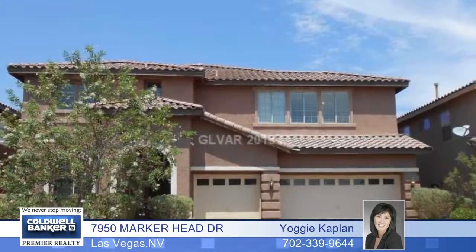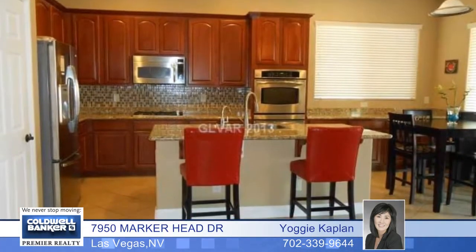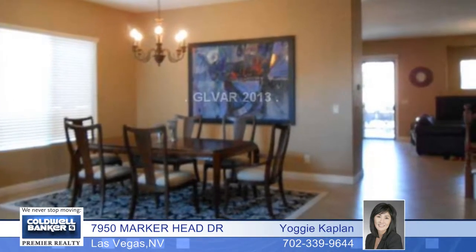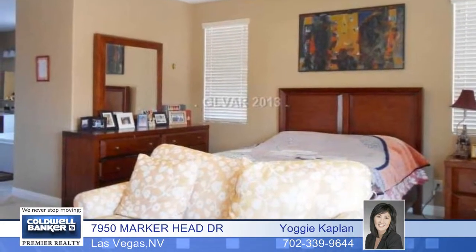Located in the gated community of Mountain Edge, this beautiful two-story home offers five bedrooms plus a huge loft and four full baths. There's upgraded tile throughout with a living area, formal living and dining room, a large kitchen with granite countertops, a big island, a nook area and stainless steel appliances.